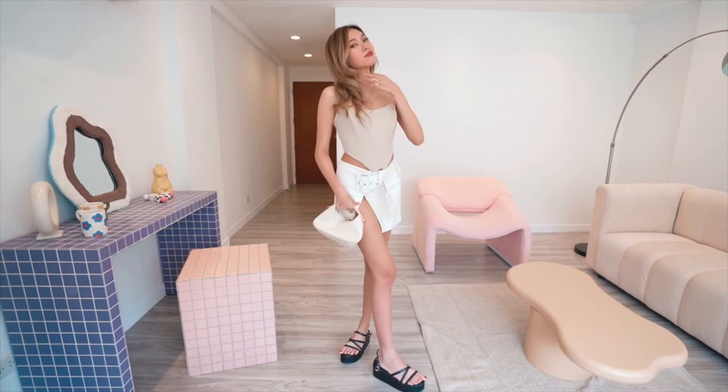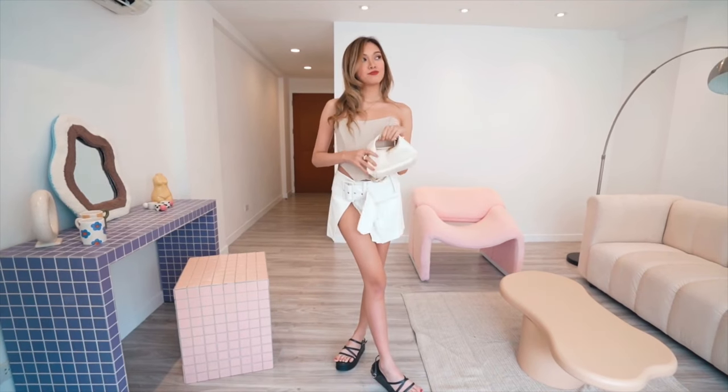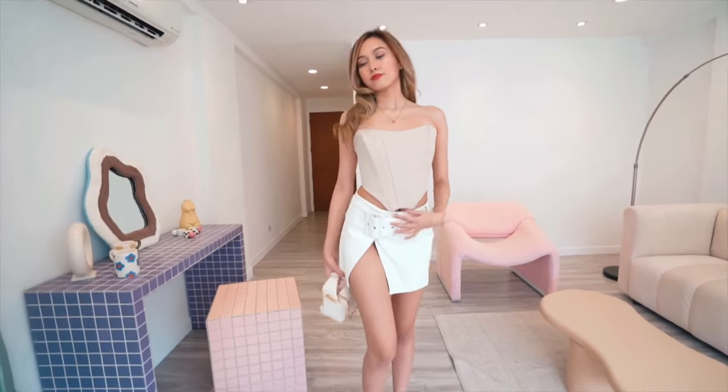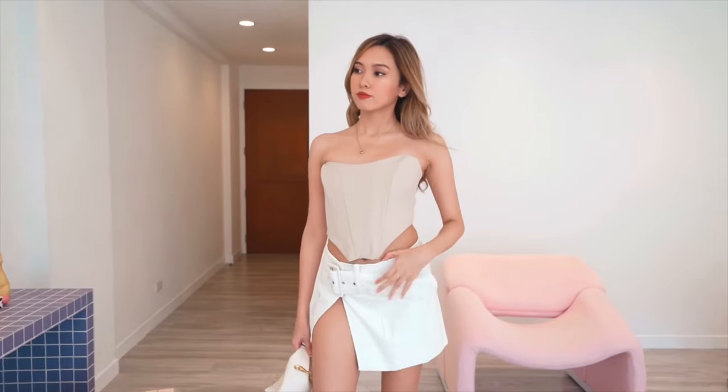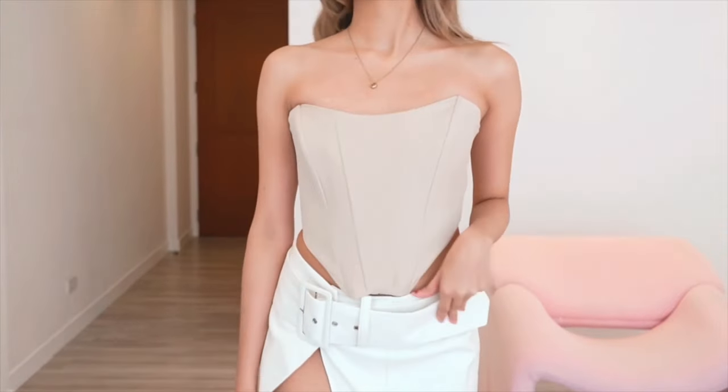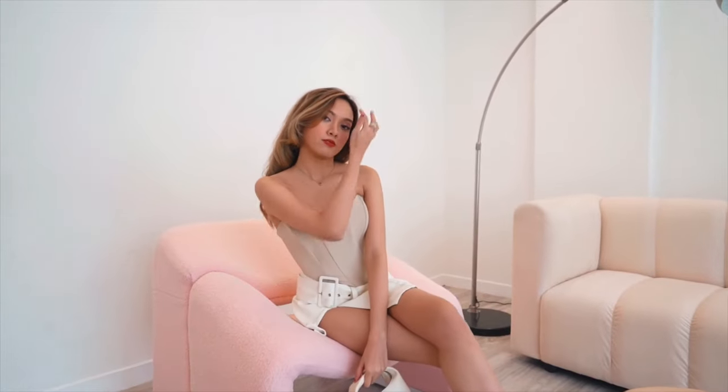So for the fifth look, I got this mini skirt from Pepper Mayo and this corset top from Trendy Y'all. I just love the slit of the skirt — I feel like it goes well with the structure of the corset. And I also paired this skirt with this white tube top from Zadora, which is a very simple look.